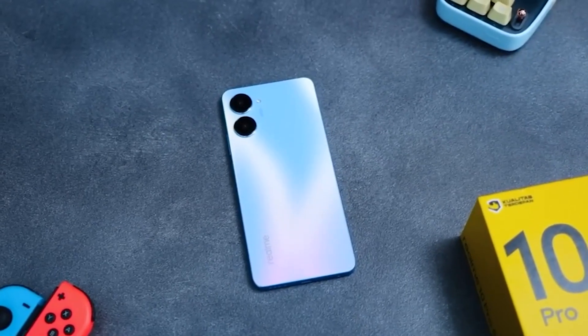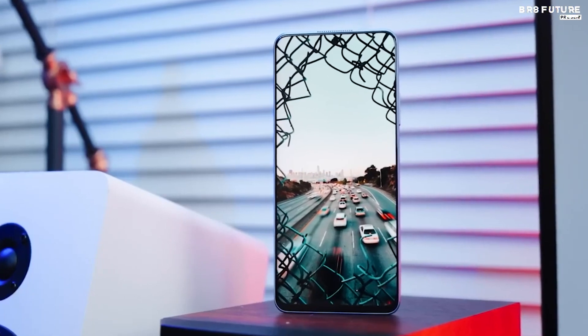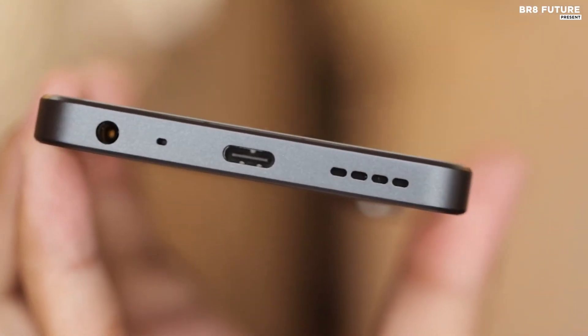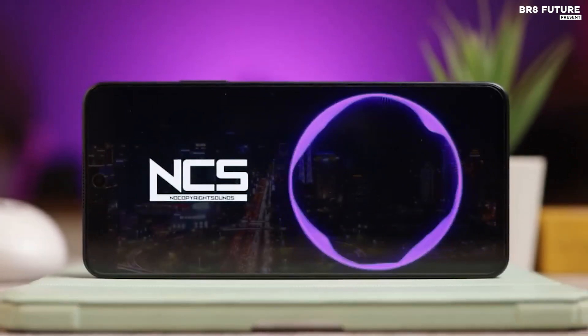The 10 Pro also comes with a large 5000mAh battery and 65-watt SuperDart charging, so you can charge your device quickly and get back to doing what you love. Plus, it has a 3.5-millimeter headphone jack, so you can enjoy your music without having to worry about a wireless connection.